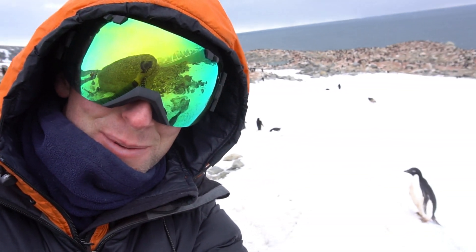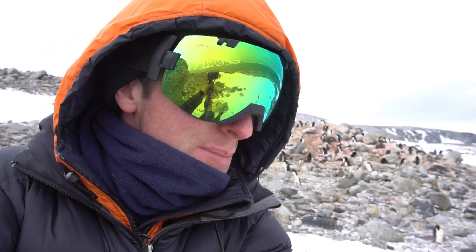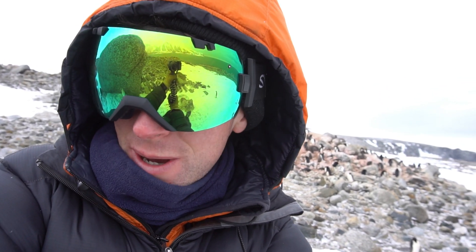Hey look, there's a little penguin behind me! Behind me you can see a penguin colony with thousands and thousands of adult and baby penguins here. It's a pretty cool spot but it's a miserable day - blowing about 20 knots of wind and I'm currently hiding behind a very loud mound.